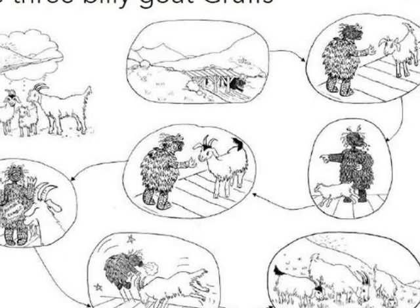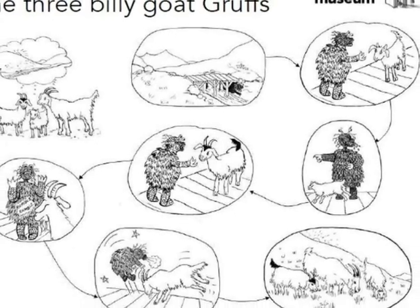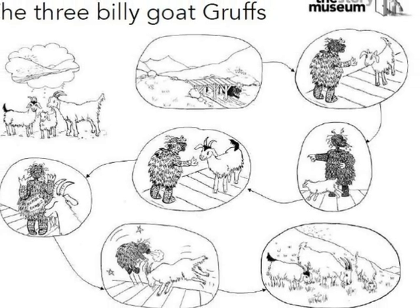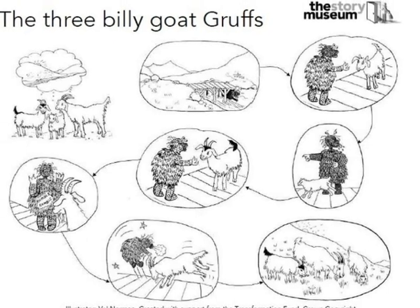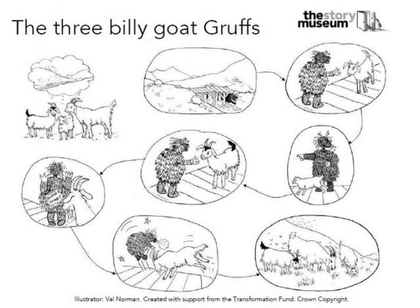Once you've read the story and understood it, you might find it useful to print off a page like this which is a story map. Or better still, make one together before you retell the story, so that you have some prompts giving you ideas about what happened next.